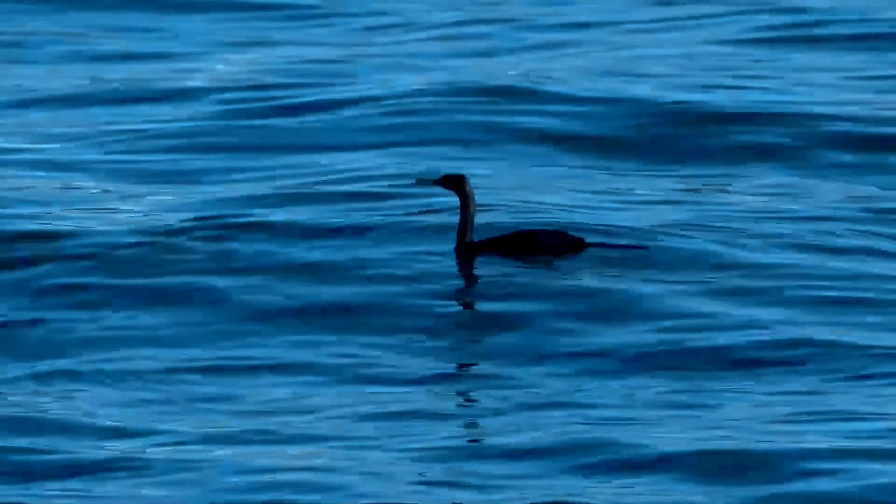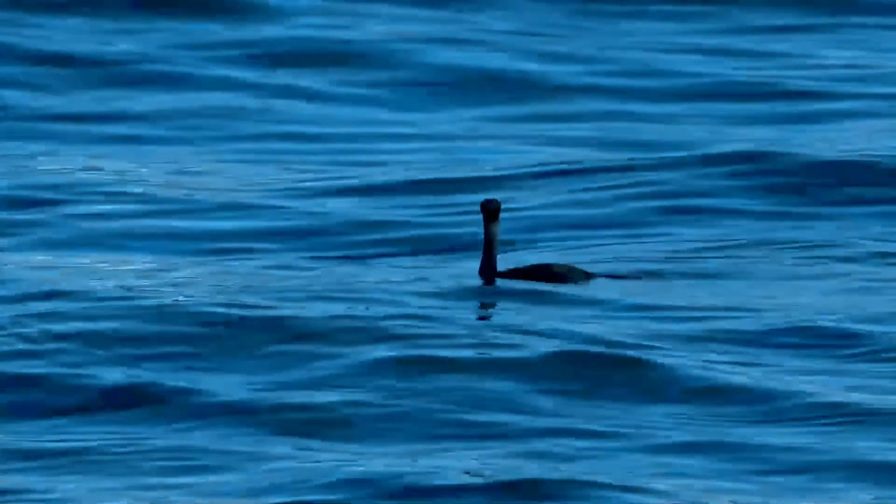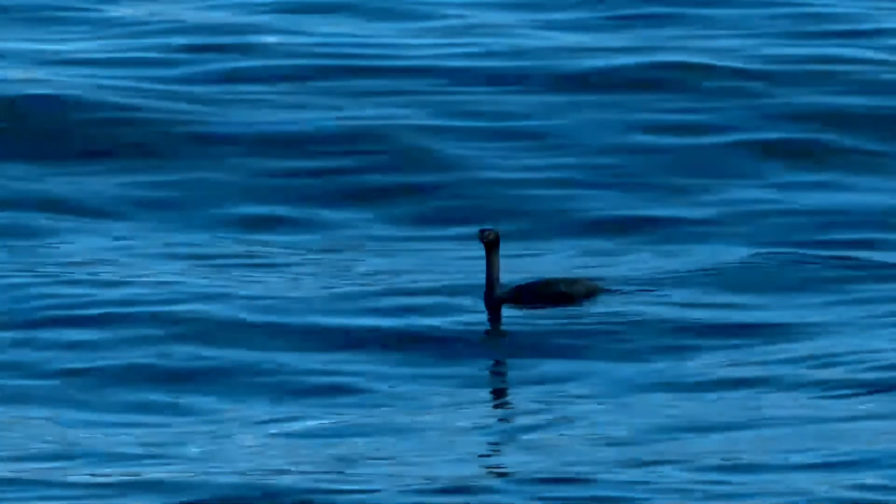This is a smallish cormorant. Adults in non-breeding plumage are all-black with a metallic iridescence. In breeding plumage they grow two short crests, white thighs, and scattered white filoplumes on the head and neck.